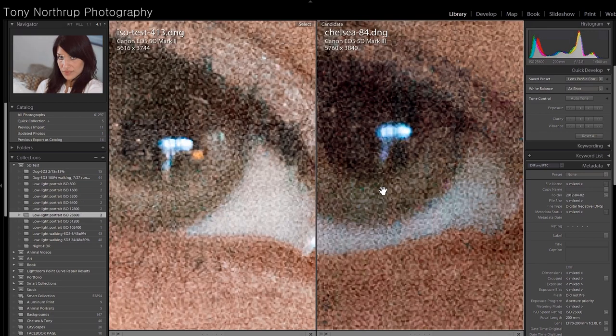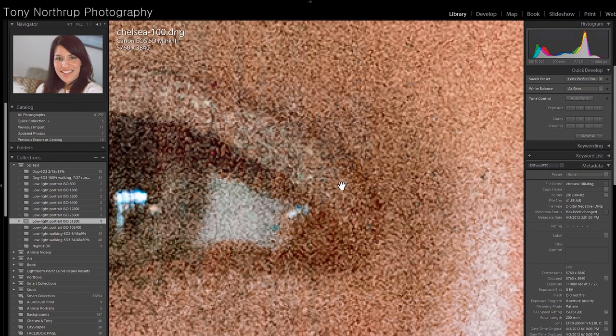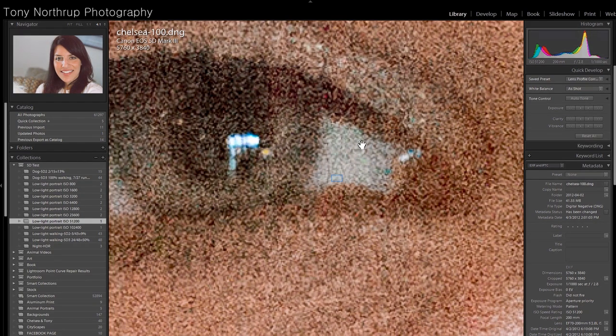We'll compare the eyes once again, and here it's clear — the Mark II has less noise than the Mark III. It's not a big difference, but it's substantial enough. Just for curiosity, we can take a look at the extended range of the Mark III. This is 51,200 — you can see up close it's really noisy.